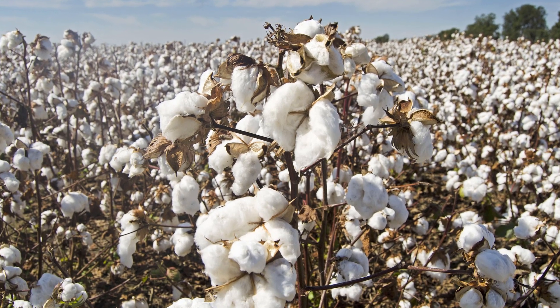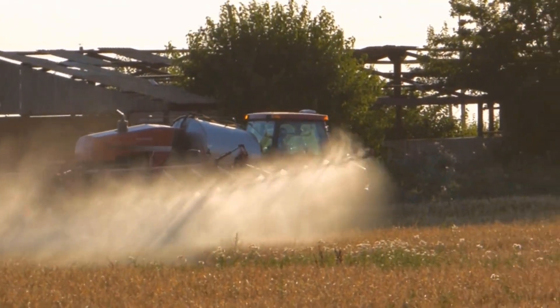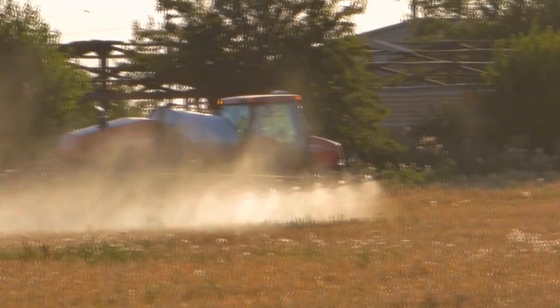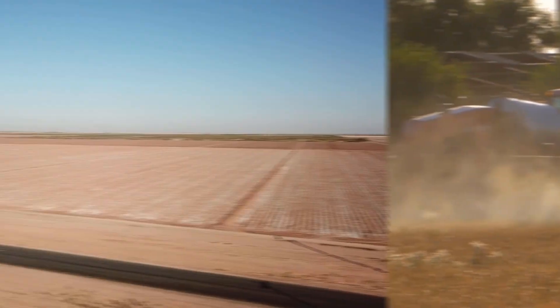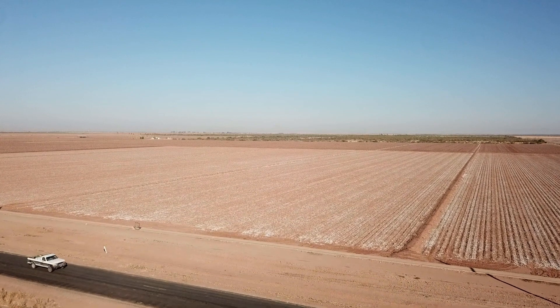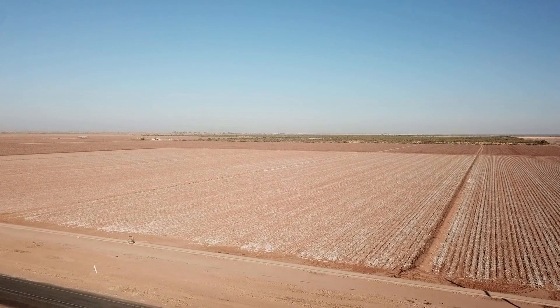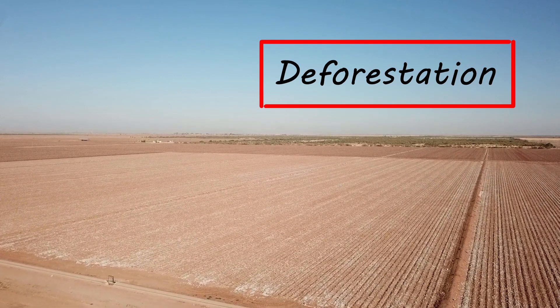The cotton plant is very susceptible to pests. This has led to the heavy use of chemical fertilizers and pesticides that again pollute the soil and water. As the soil loses its fertility, more land is required for cultivating the same crops, and this leads to clearing of natural habitats to acquire the land.